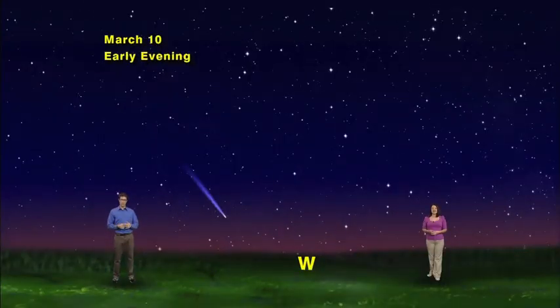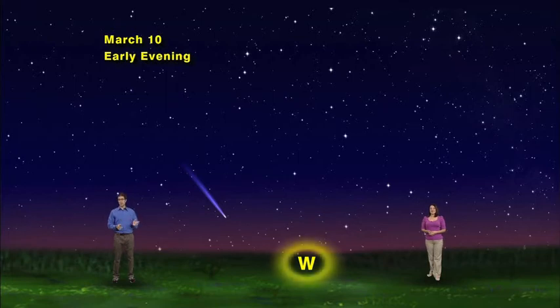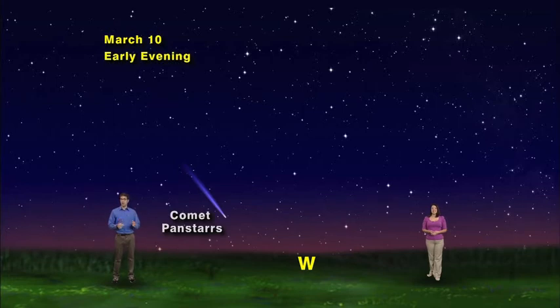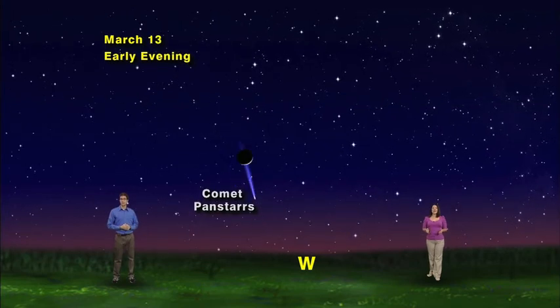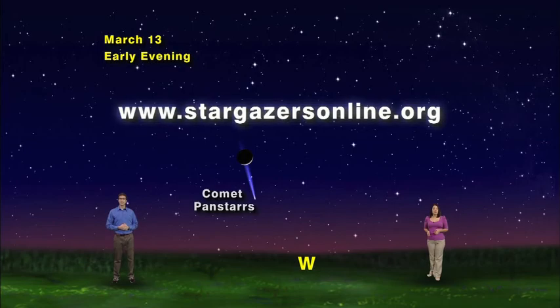But for something happening sooner than 1,000 years, look west after sunset next week — there may be a bright comet called Pan-STARRS visible above the setting sun. Here's what we hope to see on March 10th, 11th, 12th, and 13th. Check with our website, stargazersonline.org, for the latest info. Keep looking up.